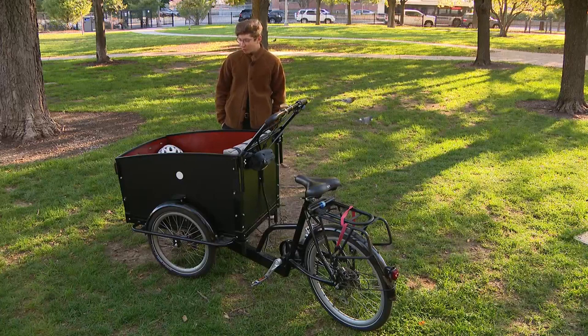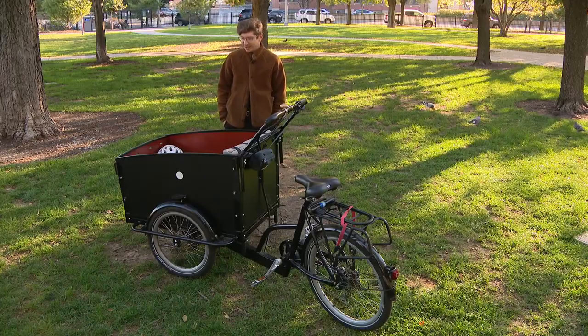You can fit four kids in it. We usually only put one in, but you can also put dogs, grandmas, or stuff for a picnic.